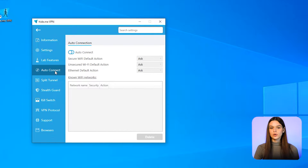Security features are divided into five categories. Auto connection can be applied in three instances: Secure Wi-Fi, Unsecure Wi-Fi, and Default Ethernet. Particular actions for each can be set — for example, ask, enable, disable, or ignore network.